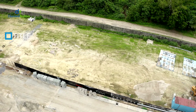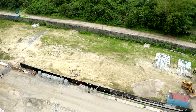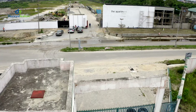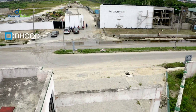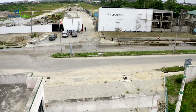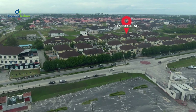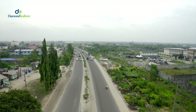Number two, it's Taito. This estate is covered by one of the best titles available, a certificate of occupancy. Number three reason, the neighborhood. The apartment is in a lovely neighborhood with major landmarks such as the Novari Mall, the Emperor Estate, Corona School, Lagos Business School and so many others.